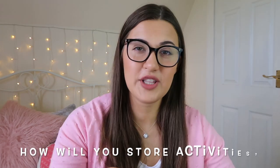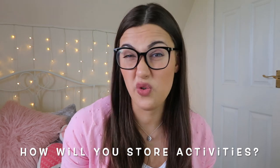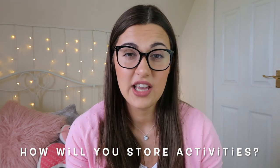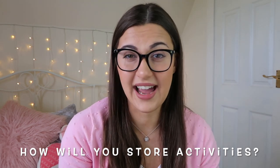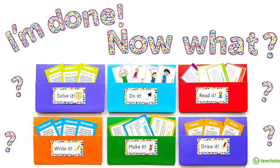A few helpful tips before I go into the actual list of activities. You're probably going to want to have a look at your classroom space and think about where and how you're going to store these resources so that they're accessible for your pupils to access independently. I've seen it done with really cool storage boxes, baskets, and sets of drawers. It's going to depend on what you have and how you want to organise it.